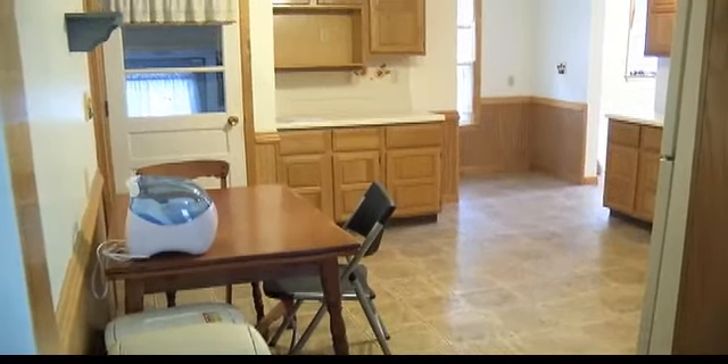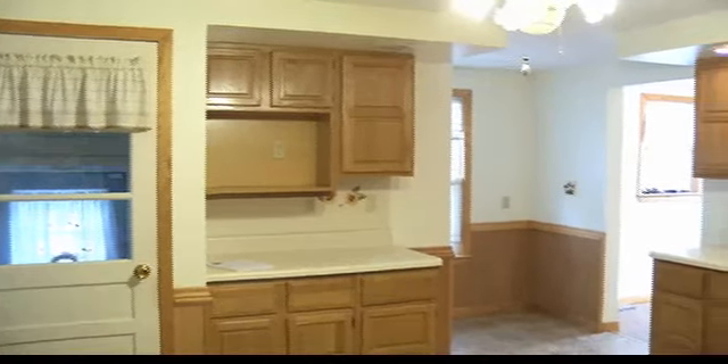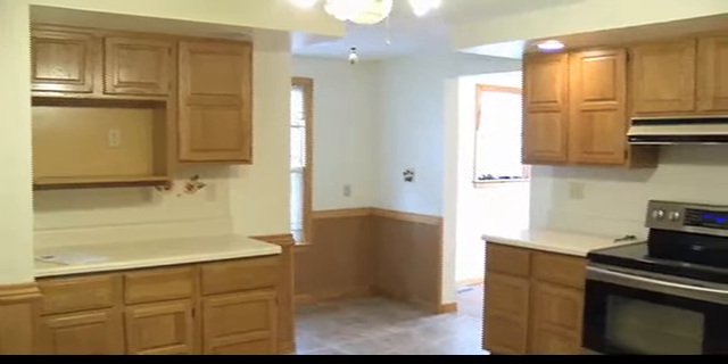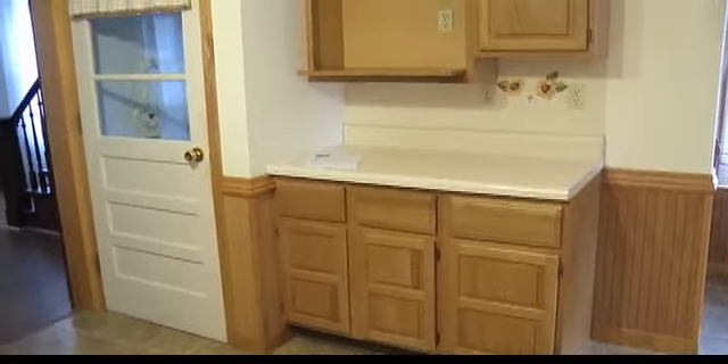Nice big kitchen. Wow, they really did a nice job here. They did. The kitchen here is just nice and open, has good workspace and a lot of cabinets. I was surprised at the size of the kitchen when I first came into the home. That's the way they did the wainscoting with the wood chair rail.